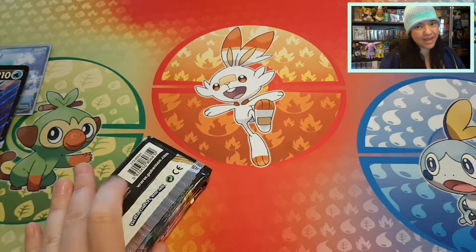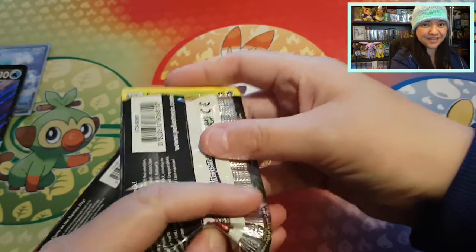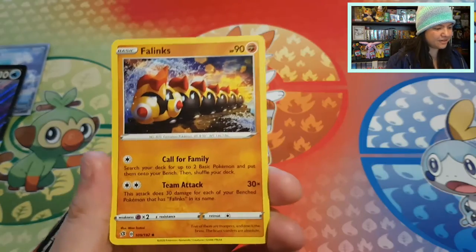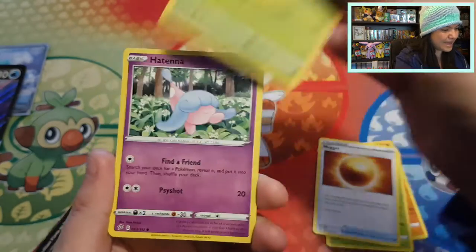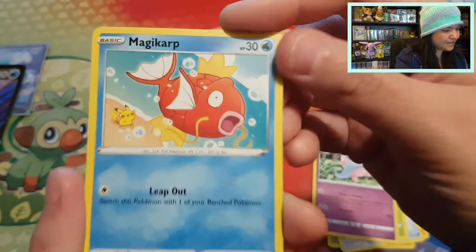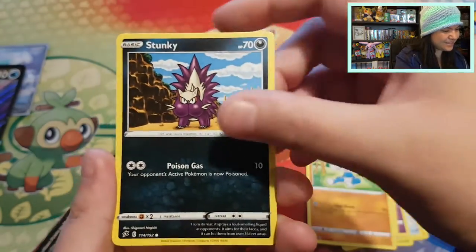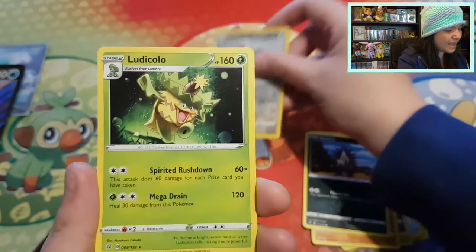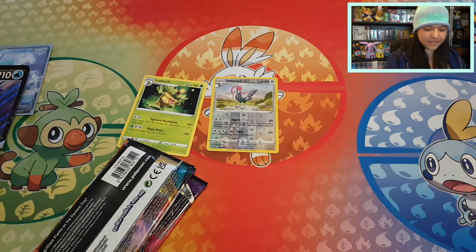Let's see what we have in the packs, and if we do pull something nice, I will give an additional extra code card. Three from the back — starting off with a Phanpy, Masquerain, Nugget, Applin, Hattena, a Magikarp with the cute waving Pikachu, Meditite, Stunky — and we got a rare Unfezant and a Ludicolo with a Metal Energy. So nothing really special.